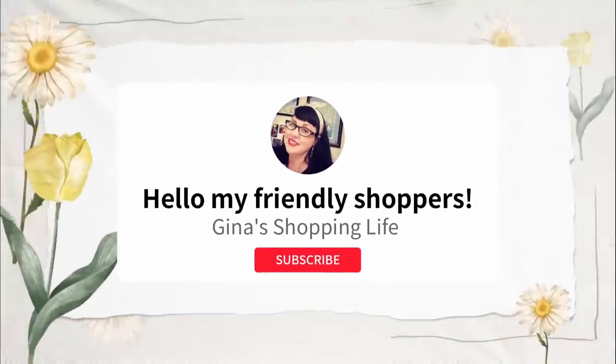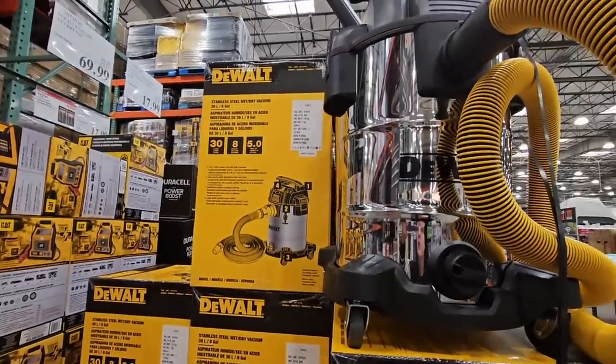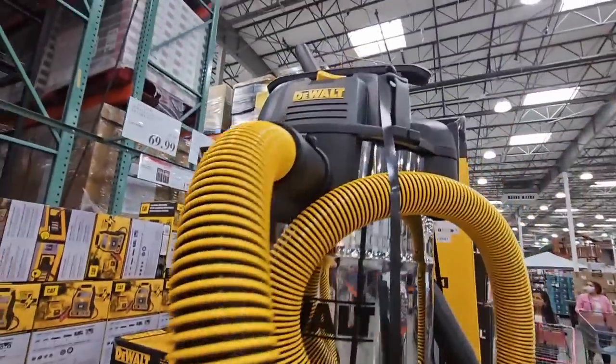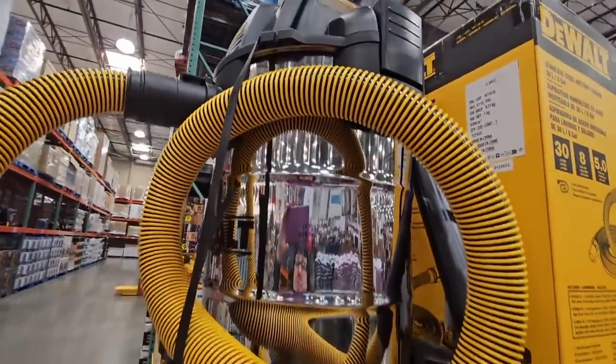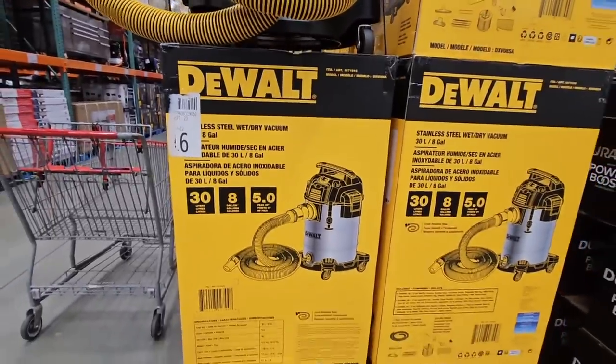Hello my fellow shoppers and welcome back. This is Gina. Hope you're having a great day so far. We're back shopping at Costco — there are still so many great deals. I'm going to share those with you today, and getting started with the DeWalt wet dry shop vac.